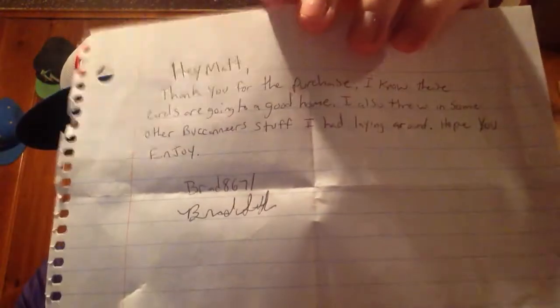And now on to Brad. As you guys saw, he opened up two boxes of Immaculate and hit a couple of nice Buccaneers cards and also a pretty sweet Emmett Smith. Contacted him, real easy, made a purchase. He said: 'Hey Matt, thank you for the purchase — I know these cards are going to a good home. Also threw in some extra Buccaneer stuff I had laying around.' Yeah, you did. Brad8671 — thank you so much for the extras, you didn't have to do it. He completely destroyed me on these extras. I assumed just base cards, which is awesome, but he overdid himself and threw in a ton of extras. Thank you so much man, I'm definitely going to be hitting you back.